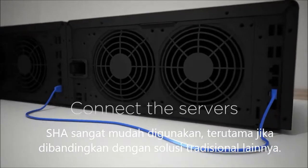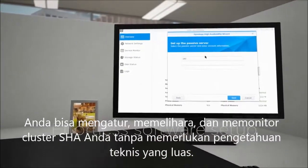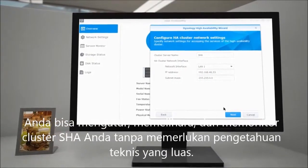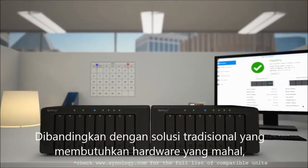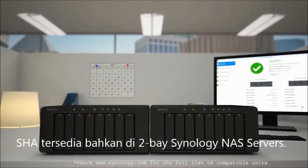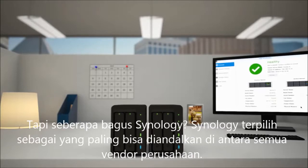SHA is extremely easy to use, especially compared to other traditional solutions. You can set up, maintain, and monitor your SHA cluster without extensive technical knowledge. Whereas traditional solutions require expensive hardware, SHA is available even on two base Synology NAS servers.